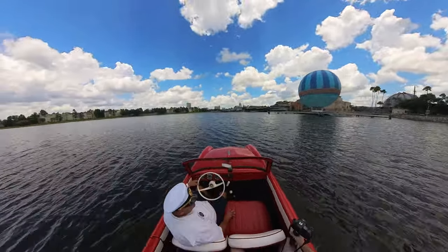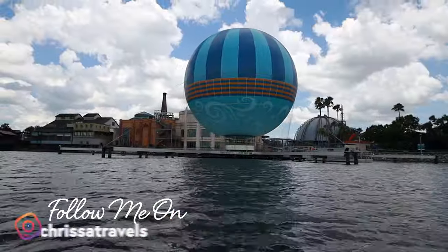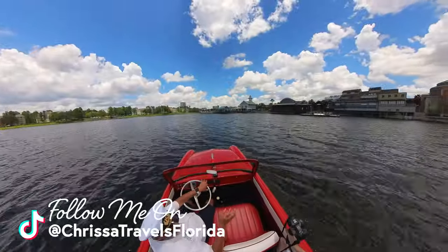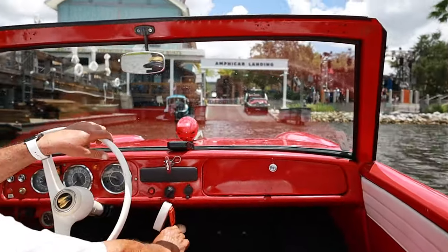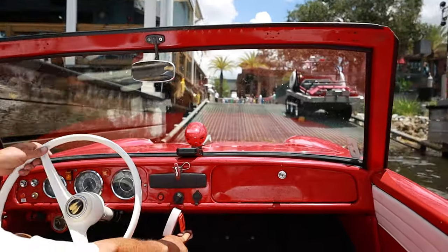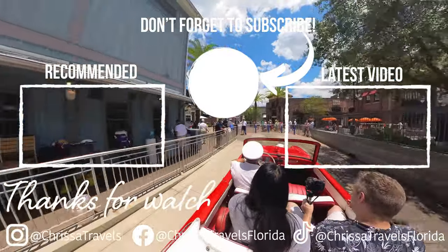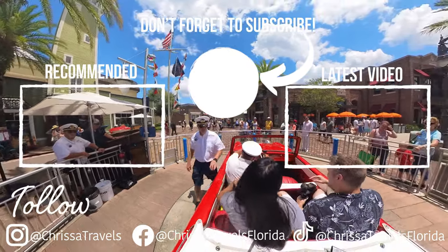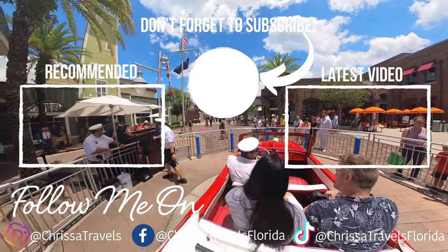If you made it this far, I'd love to hear from you on Instagram at Krista Travels, where I release content almost daily. If you're looking for even more things to do in Disney Springs, check out the video that just popped up on screen — I go through everything from shops to restaurants and so much more. Until next time, everyone, I hope you have an amazing day and go out and enjoy some Florida sunshine.